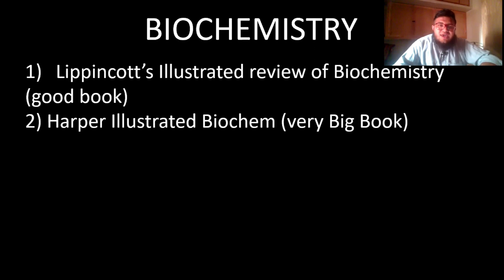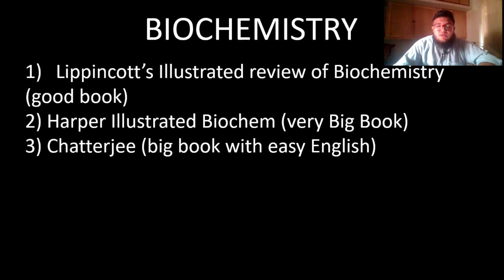I recommend getting only the PDF of Harper's, not buying the physical book, as it is very time consuming. Even if you study day in and day out, Harper's is not a book to mess with — it requires serious commitment. I personally didn't use Harper's at all since almost everything for first year is covered in Lippincott.